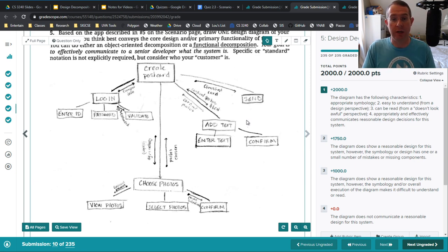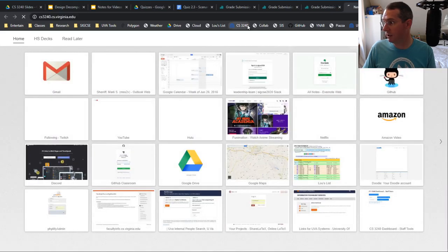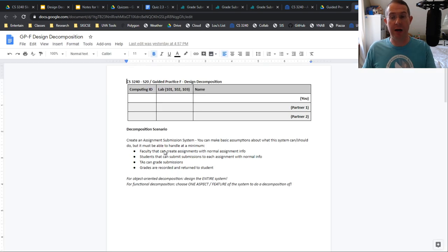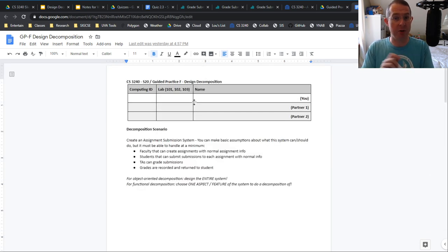What I want you to do is this for the example in the guided practice. To get to the guided practice, go to CS 3240, click on student resources, go into the guided practice folder, design decomposition — and you are building it for an assignment submission system. I want an object oriented decomposition class diagram for the whole thing: model the features, model the objects. For functional, pick just one feature — maybe just submit or grade something like that. On the first page you can put your name. If you work with other people, you can do a team submission. Page two is the object oriented, page three is the functional decomposition. You can do it by hand and scan it as a PDF, or use a program like Lucidchart or OmniGraffle. We're flexible on what your tool chain looks like.